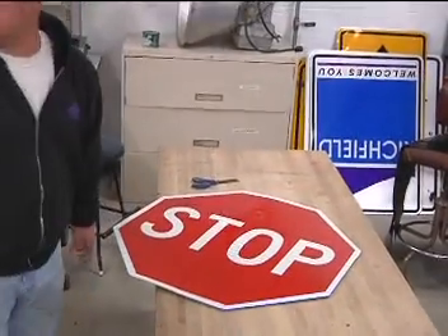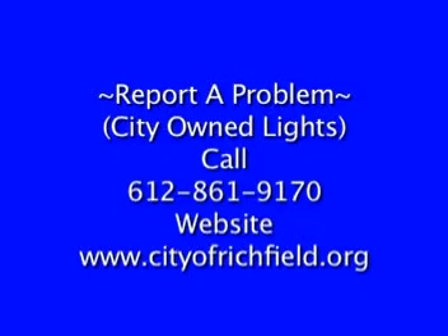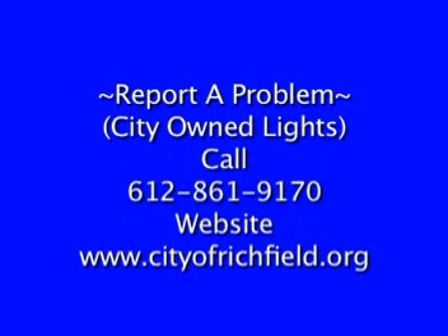Again, if you have any city-owned sign, traffic signal, or street light concerns, please call 612-861-9170 or report on the city's website.